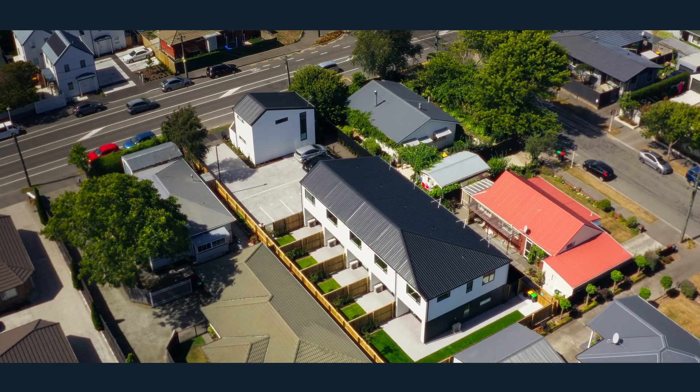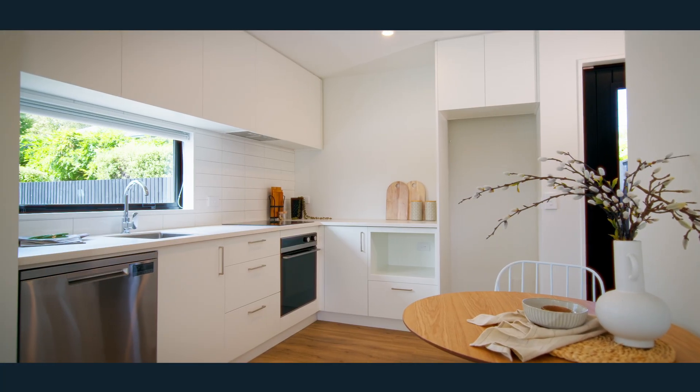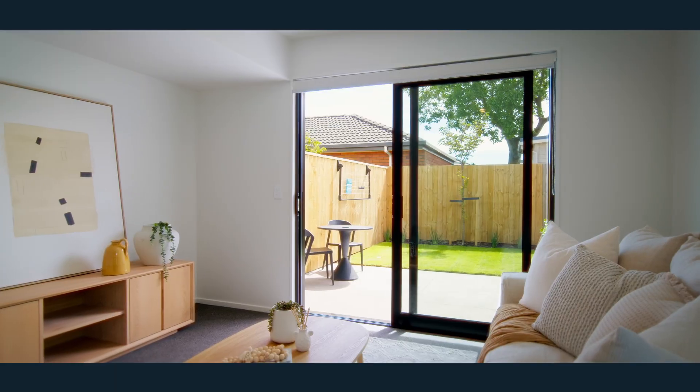We're down here in Sydenham today at this newly completed development by Laurel Wood. These are exceptional value for money — hop in and take a look. Currently got three left here with two already sold, and the quality of the workmanship is evident throughout.